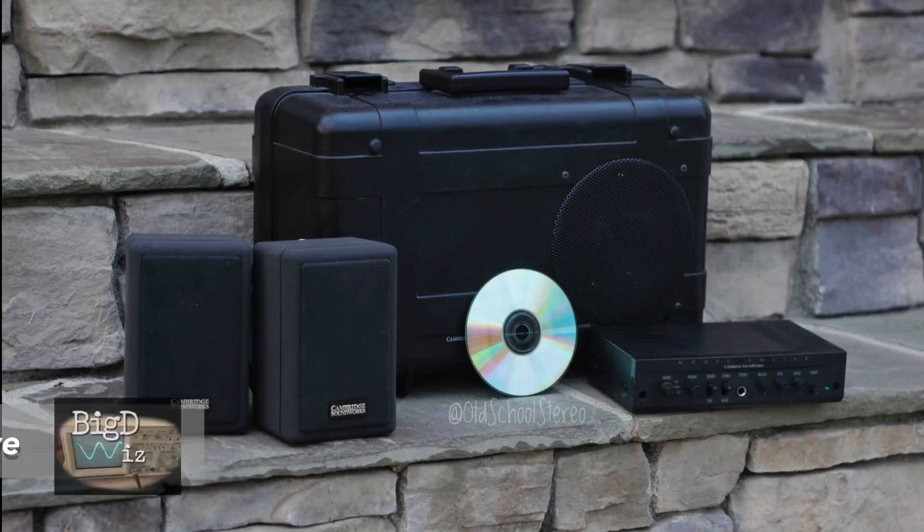What's up guys, BDWiz, OldSchoolStare.com. Today we're going to look at a transportable system that fits in a suitcase.